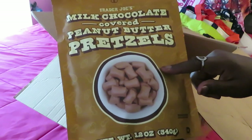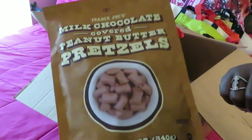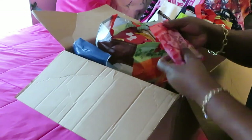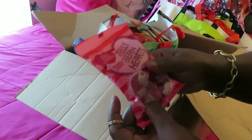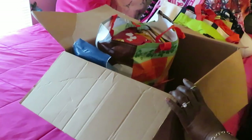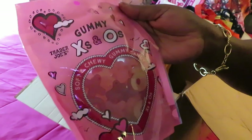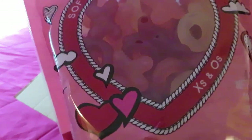I like chocolate covered peanut butter pretzels — Publix has a good brand, really good. So I was like, let me see what Trader Joe's tastes like. My niece sent me a lot of goodies! We also got these Trader Joe's jelly bean hearts — it's close to Valentine's Day, so the jelly bean hearts are cute. We'll see — I'm excited about those!